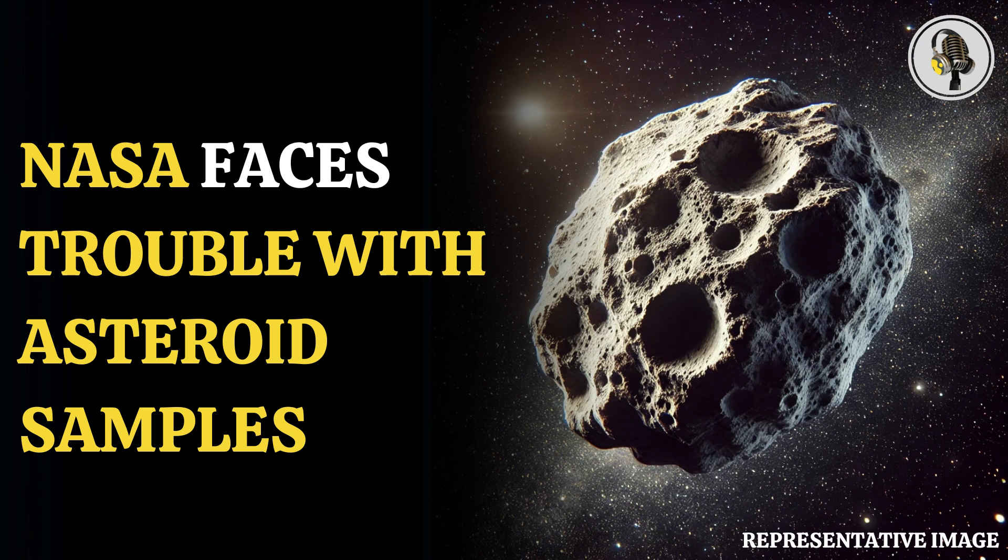However, it mentioned that the team still hasn't opened the sample canister. So far, the curation team has removed some of the material from inside the canisters using tweezers.